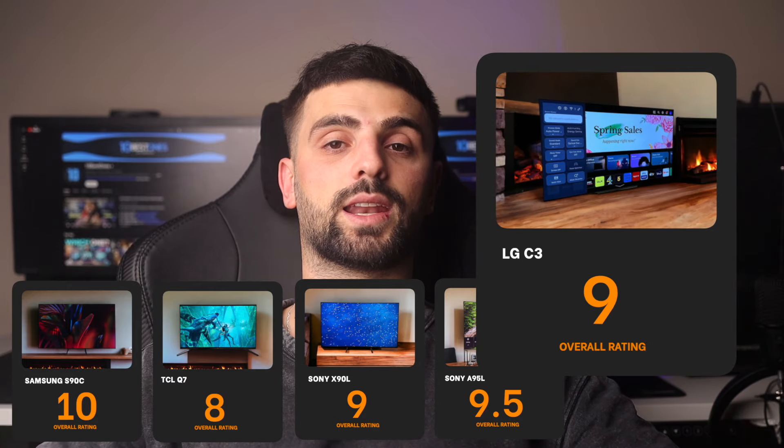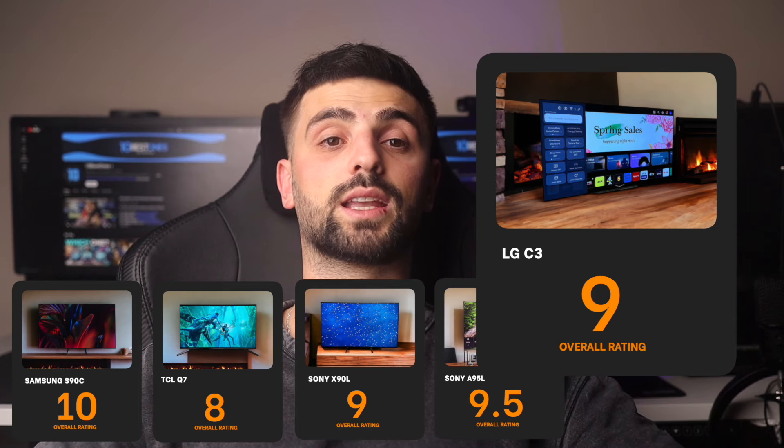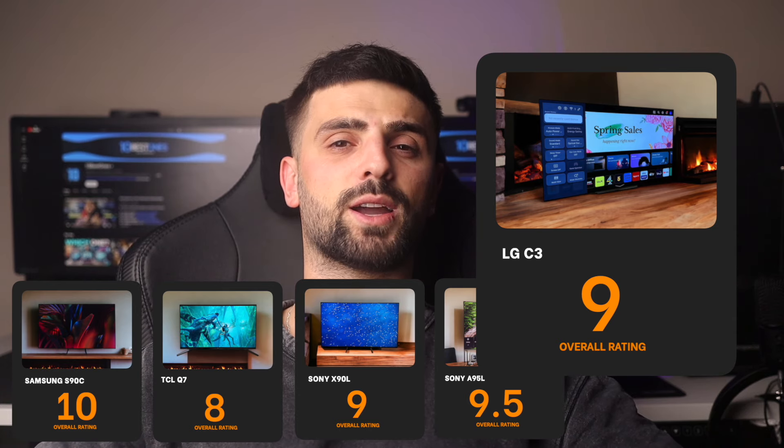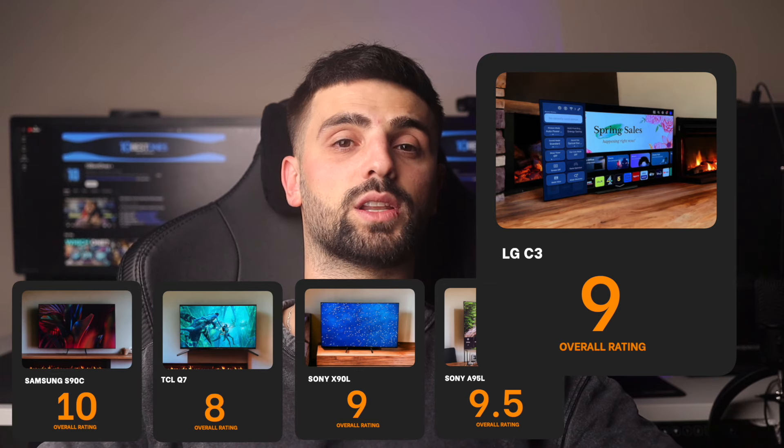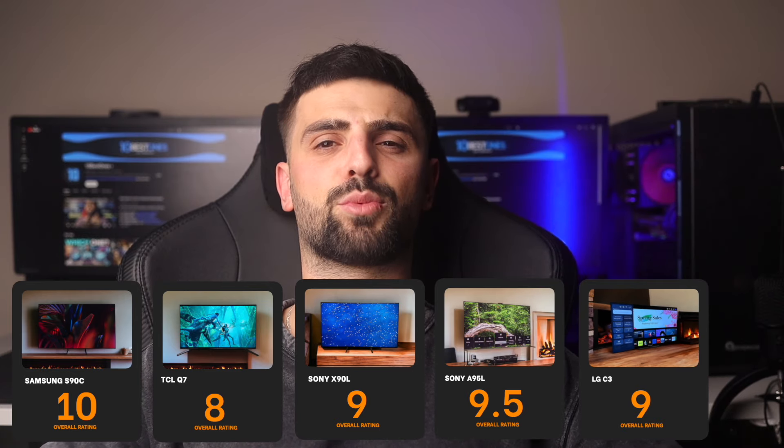Number 5: LG C3 — this TV is rated a 9 out of 10. It combines a stunning OLED display with features tailored for gaming, such as HDMI 2.1, low input lag, and a game optimizer mode. The picture quality with its deep blacks and vibrant colors is exceptional, and the sound quality is quite immersive. It's an excellent choice for gamers, albeit with a high price tag that reflects its premium features.